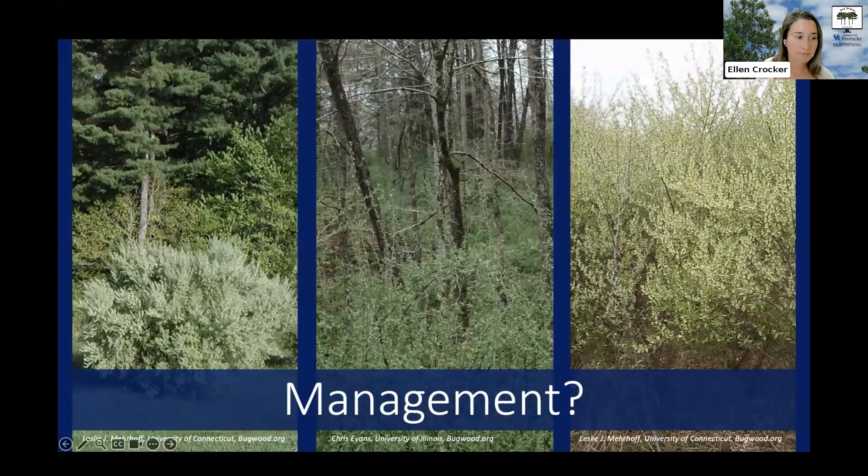Do you have one little plant growing out by itself? Do you have autumn olive mixed in through other vegetation that you value and want to keep? Or do you have an entire field of nothing but autumn olive? Your management approach is going to vary depending on what you've got, because autumn olive commonly forms expansive dense thickets with nothing else growing intermixed.